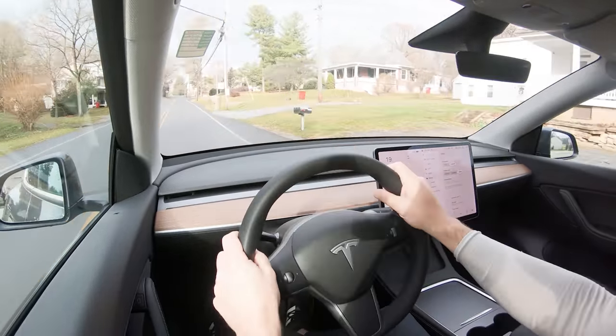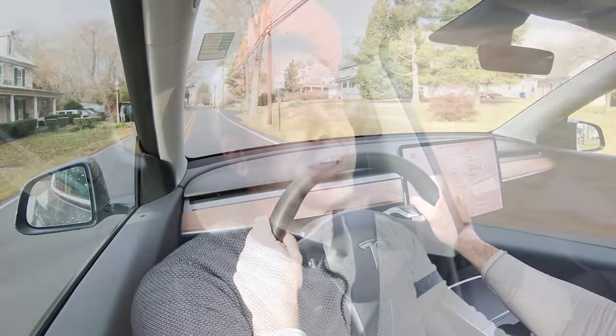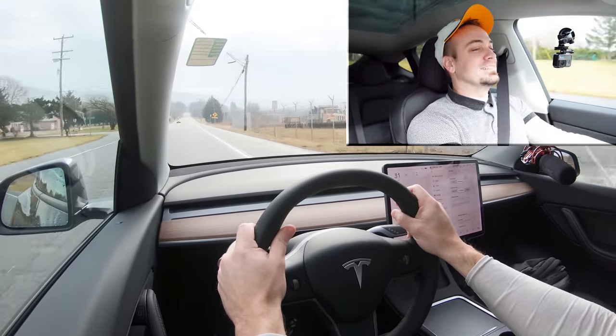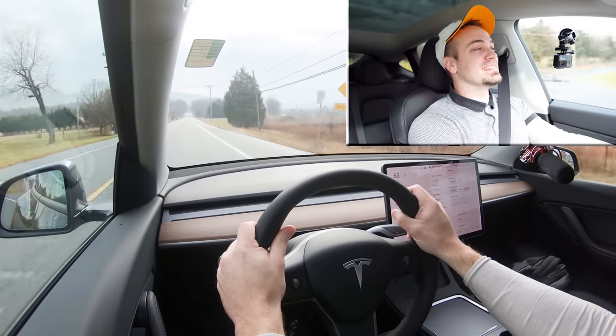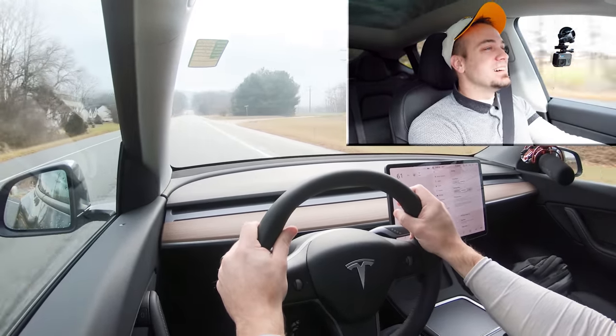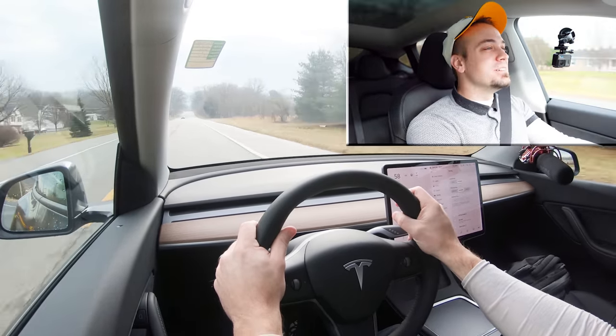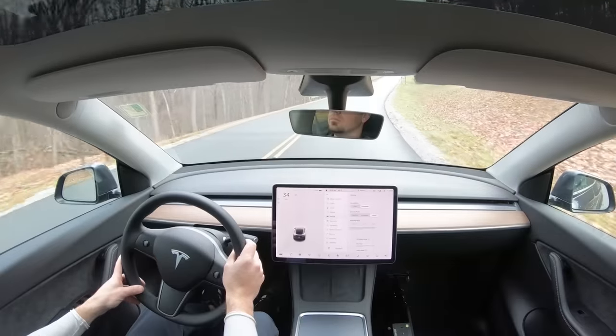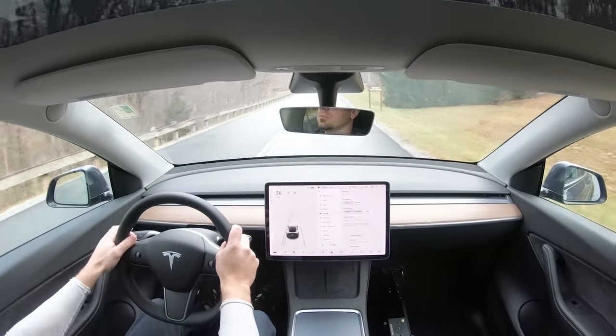Let's go ahead and put this Model Y up to speed — in three, two, one... Oh buddy, you gotta see the speedometer! Wow, I love electric cars. I just got done reviewing the Mercedes EQS, which was insanely impressive, but this thing is so quick. That instant torque with electric cars is absolutely amazing. The speedometer on the infotainment screen was ridiculously quick climbing up — you can feel it in your gut.